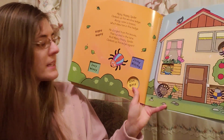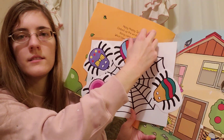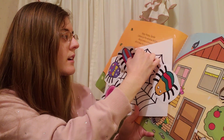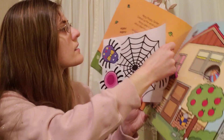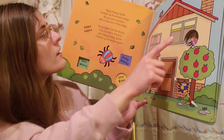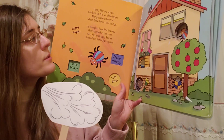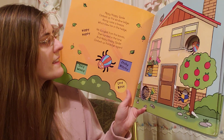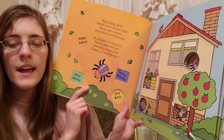The hippy-hoppy spider! Let's find him — he has some stripes on his back. He's coming down from the web. Let's see where he goes. The hippy-hoppy spider climbed up the window ledge. Along came a breeze which blew him in the hedge. He dangled from the leaves then landed in the lane, and hippy-hoppy spider climbed up the ledge again.